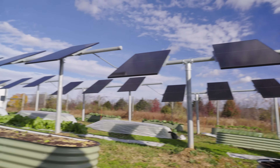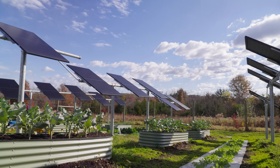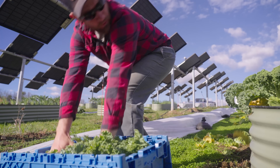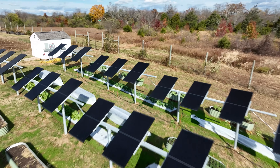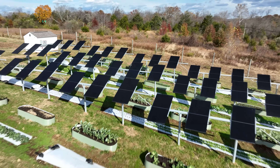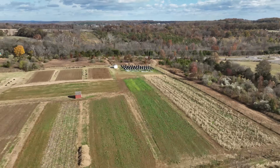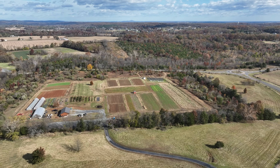We want the state and electric utilities to increase the incentives and reduce the barriers to projects like this, so it's easier for farmers who are interested in shoring up their energy security and reducing their electrical bills to also be part of producing electricity for the rest of the state. That win-win solution could take us a long way towards a better clean energy future for Virginia.